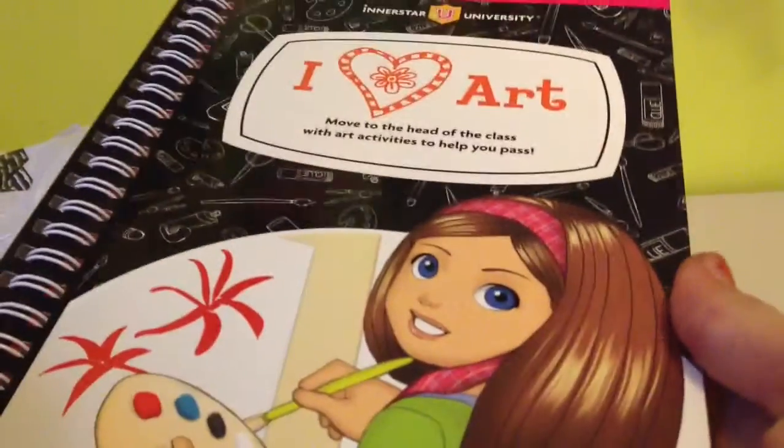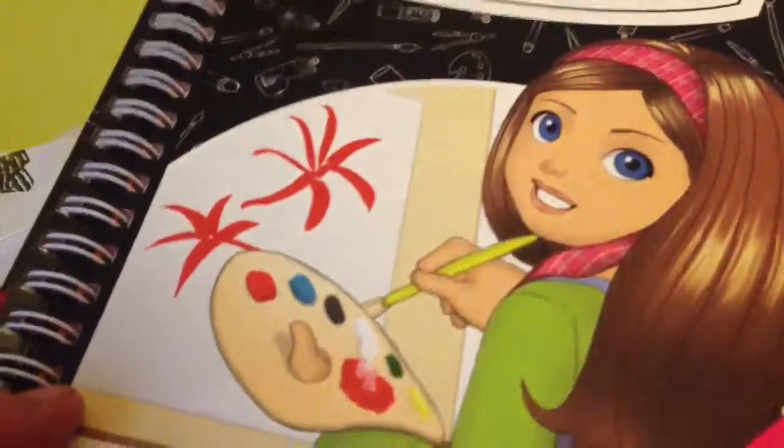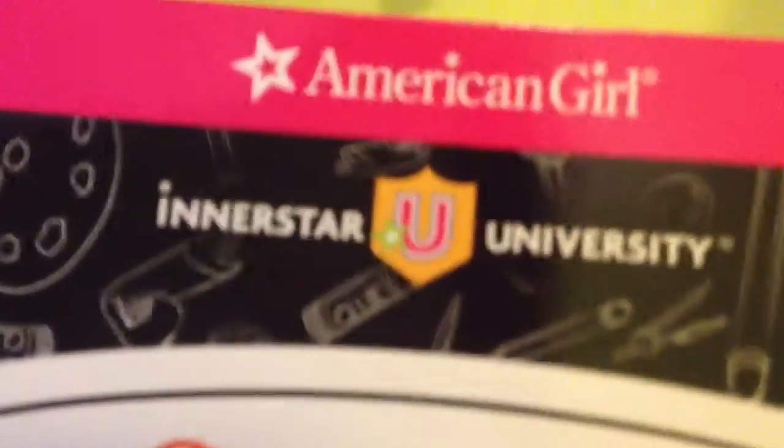The next book I got is this 'I Love Art' book and it looks really interesting. It's by American Girl, from their Inner Star University collection. Let me just zoom in a bit — and that's what it looks like. It definitely seems very interesting.